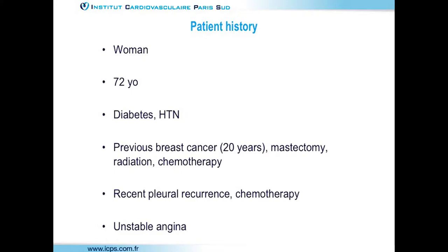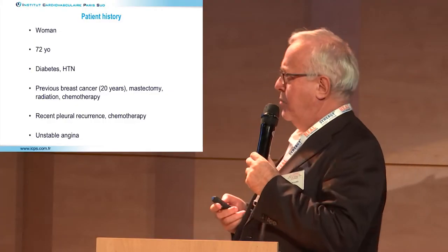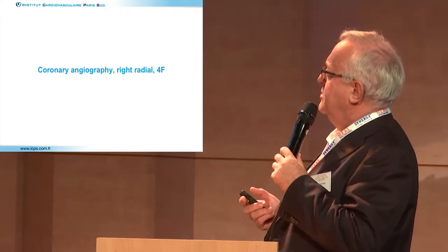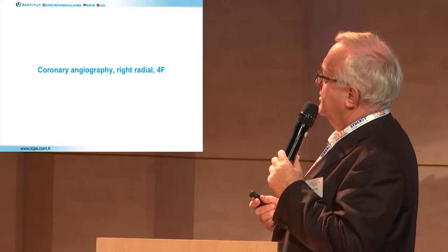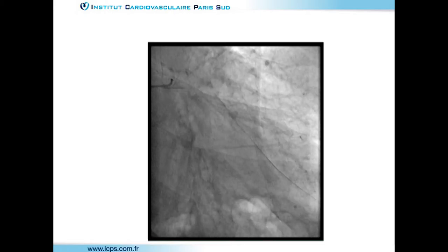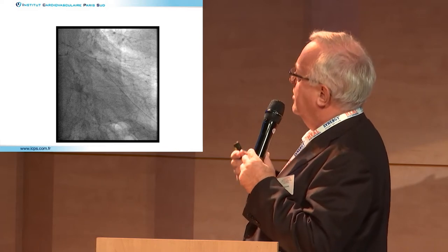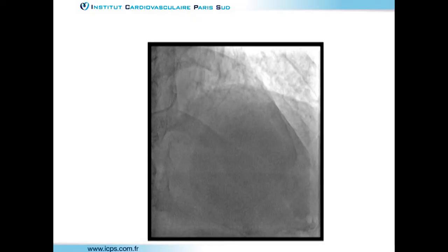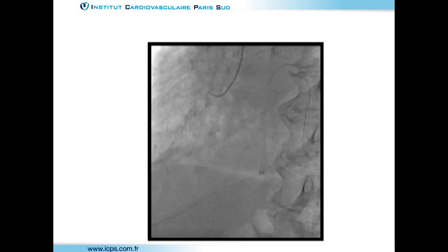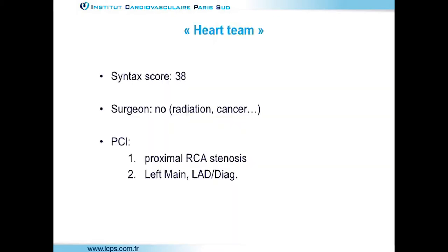A 72-year-old diabetic, hypertensive woman with a history of cancer 20 years ago with mastectomy, radiation, and chemotherapy — for which the surgeon was not enthusiastic. She recently had a pleural recurrence and was on chemotherapy, but was hospitalized for unstable angina. The coronary angiography showed a complex anatomy: distal left main disease with a diagonal very close to the left main, and the marginal branch not clearly inside the trifurcation.